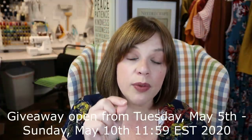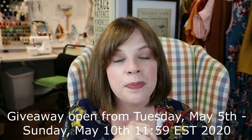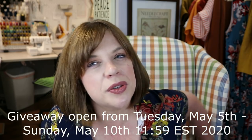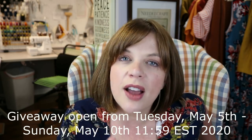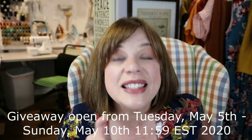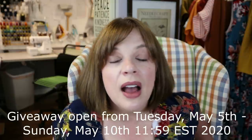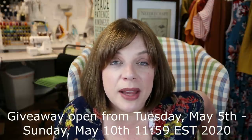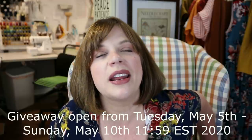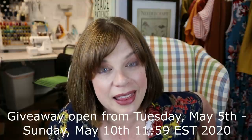The giveaway runs from Tuesday May 5th, 2020 through Sunday May 10th, 2020 at midnight Eastern time — which is also Mother's Day and the last day of the sale. I'll draw a winner on Monday morning and announce who won on Tuesday.